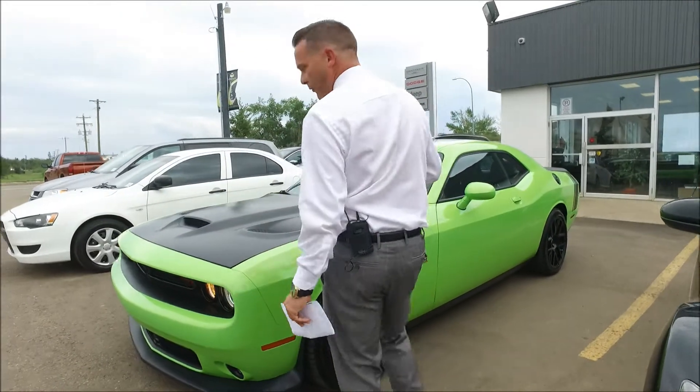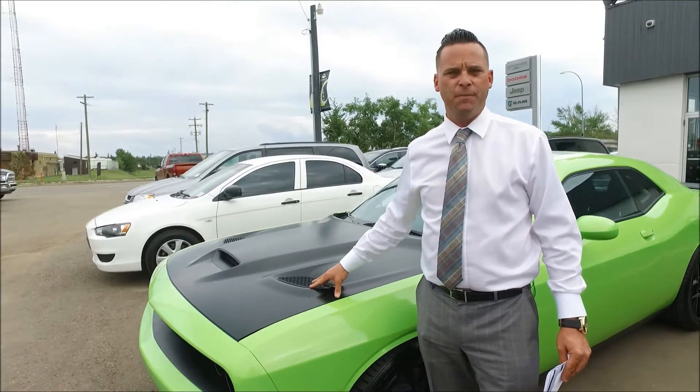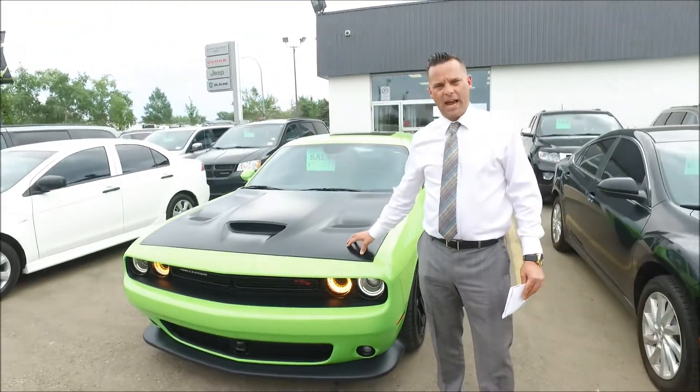This is a very special car for one reason: the previous owner actually put the Hellcat hood on here. So when you're watching this and looking at this car, it is an RT Scat Pack with the Challenger Hellcat hood on it.